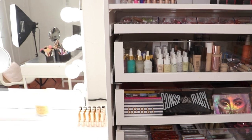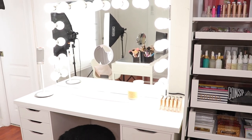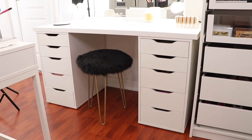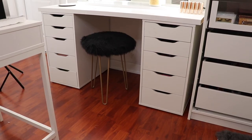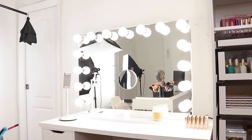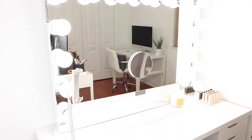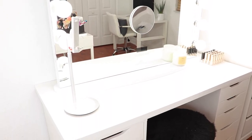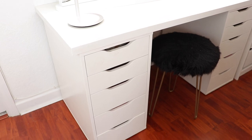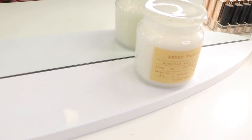Moving on to my vanity — I am so obsessed with my vanity mirror. The mirror was actually gifted to me by Impressions Vanity and it just goes so well with the room and really pulled this area together. My drawers are from Ikea — they're the Alex drawers. Alex drawers are pretty expensive at $89 each, but before I had the Michaels dupe and they fell apart. The Alex drawers are super sturdy and I haven't had any issues with them in almost a year and a half.